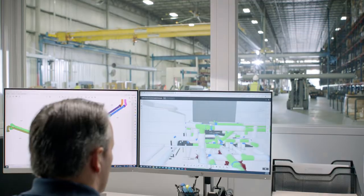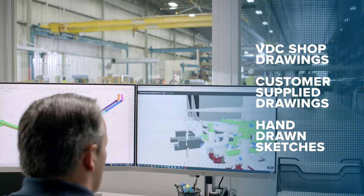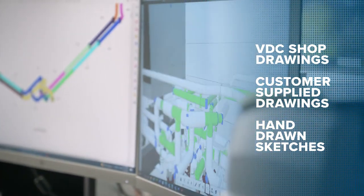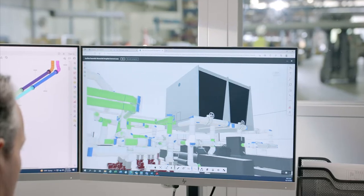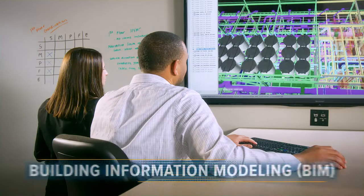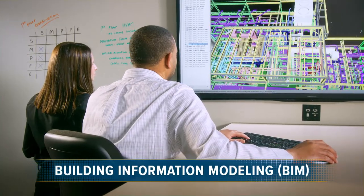Our experts can create drawings in our VDC shop with clear and accurate dimensions — elevations from bottom of pipe to floors — all the way to advanced hanger packages. We help you with building information modeling, or BIM, to assist with clash coordination between all project stakeholders.